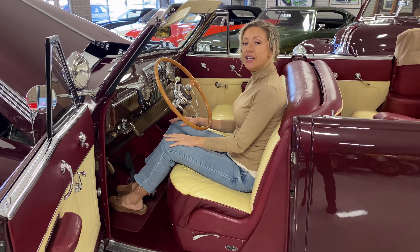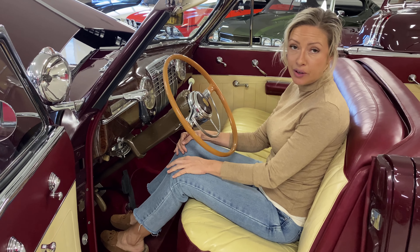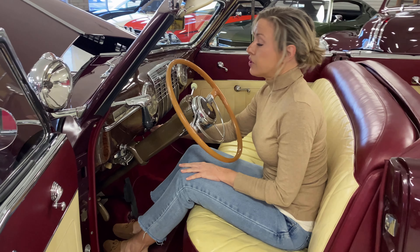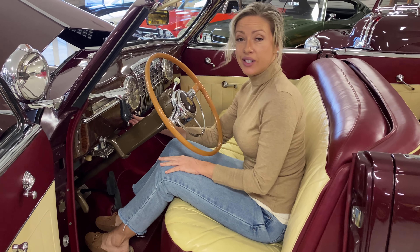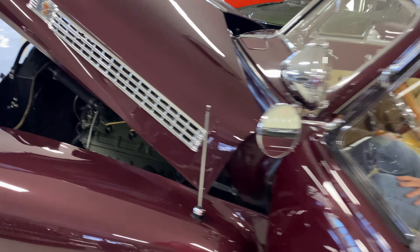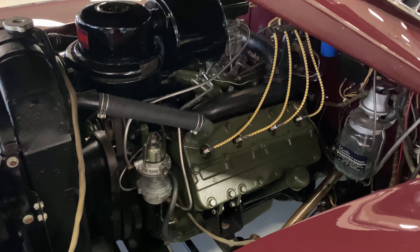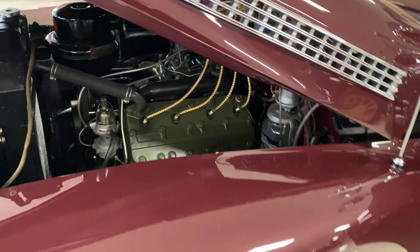This is a 1941 Series 62 convertible sedan startup video. You turn the key and press start. That's a very cold start.